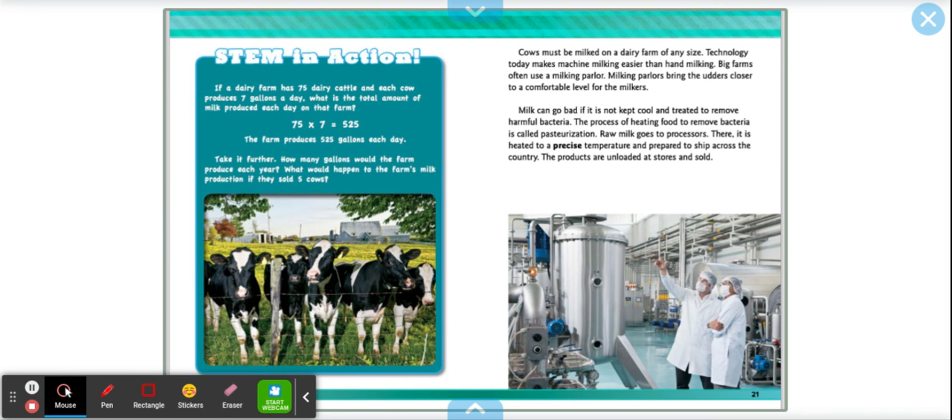STEM in action on a dairy farm: if a dairy farm has 75 dairy cattle and each cow produces 7 gallons a day, what is the total amount of milk produced each day on the farm? 75 times 7 equals 525 — the farm produces 525 gallons each day. Take it further: how many gallons would the farm produce each year? What would happen to the farmer's milk production if they sold 5 cows?